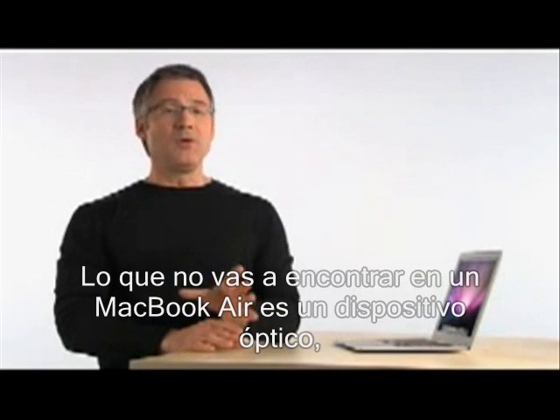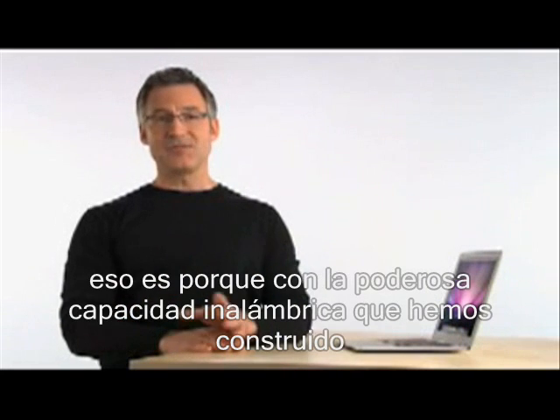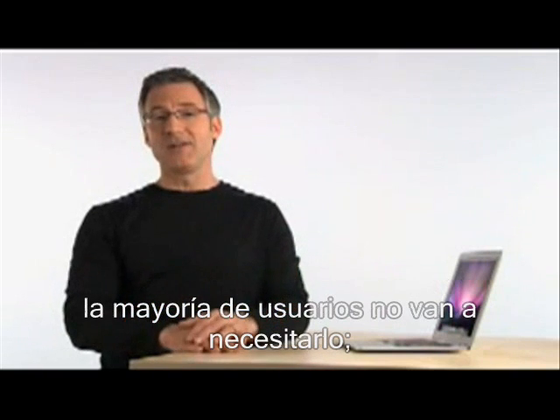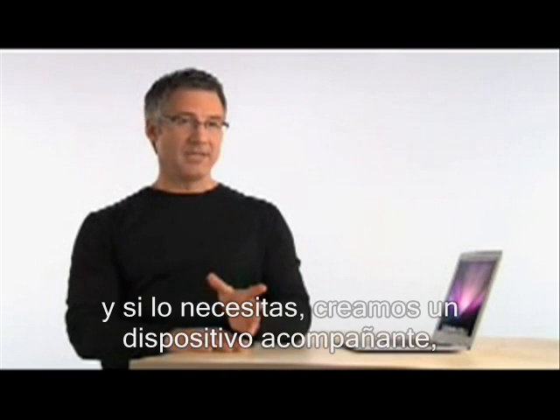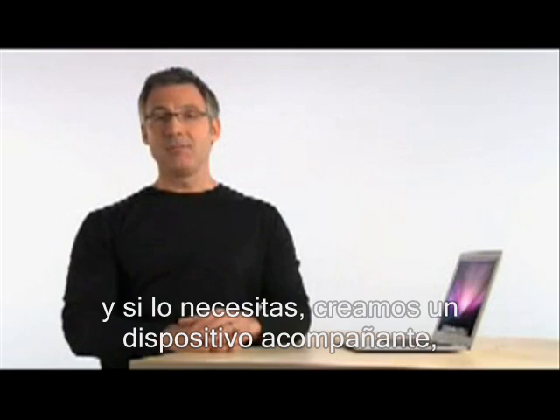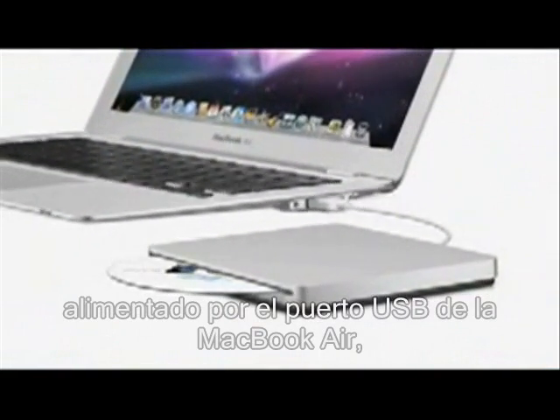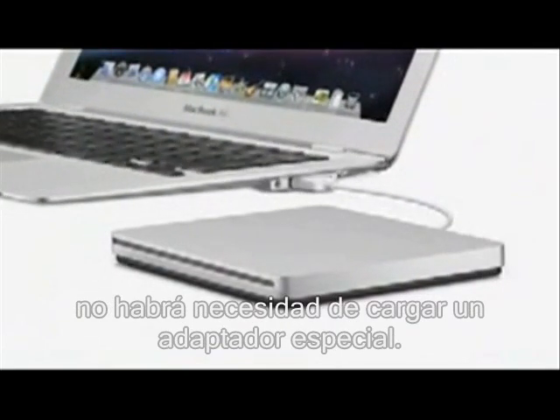The one thing you won't find on MacBook Air is an optical drive. That's because with the powerful wireless capabilities we've built in, most users won't find the need for one. If you do need an optical drive, we've created a companion MacBook Air SuperDrive. It's powered by the USB port on MacBook Air, so there's no need to carry around a separate power adapter.